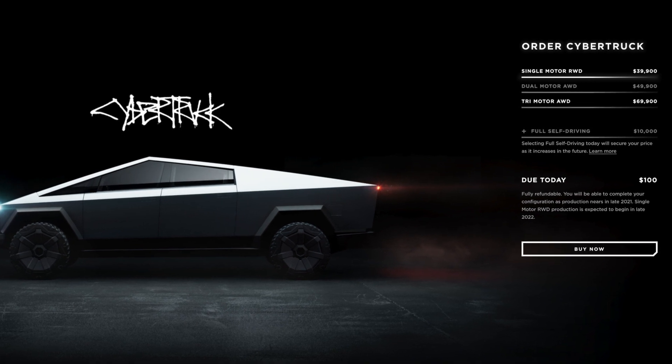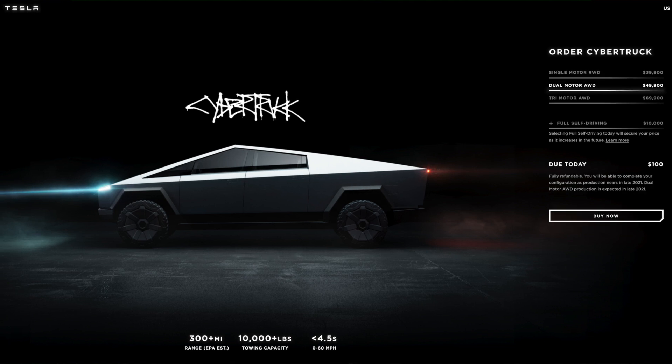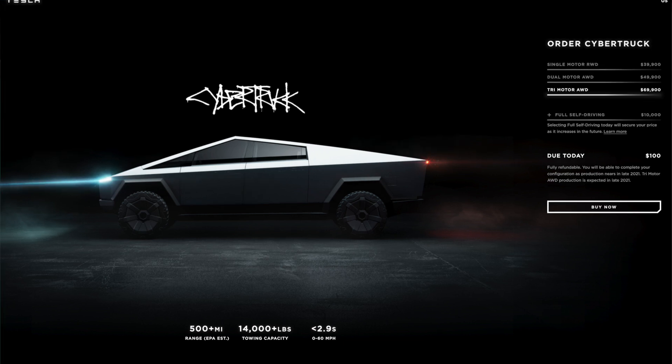Let's look at what those get you. The single motor gives you 250 miles of range, 7,500 pounds of towing, and zero to 60 in less than 6.5 seconds. The dual motor at nearly $50,000 gets you 300 miles of range, 10,000 pounds of towing, and zero to 60 in less than 4.5 seconds. The tri motor gives you 500 miles of range, 14,000 pounds of towing, and zero to 60 in less than 2.9 seconds.